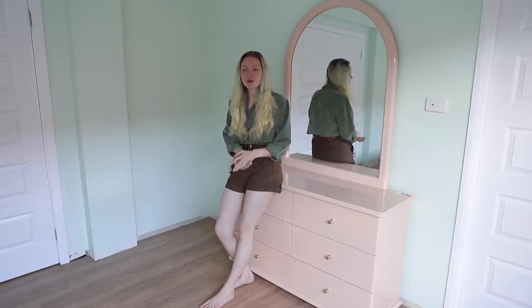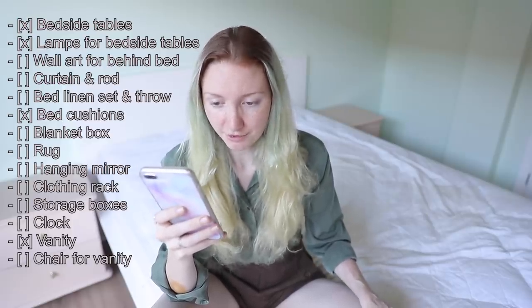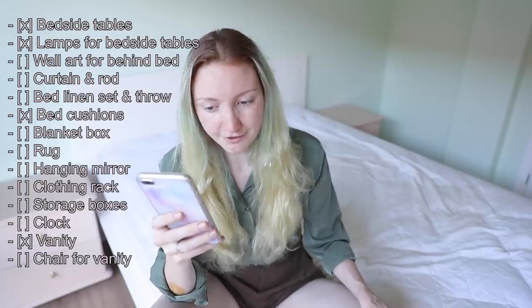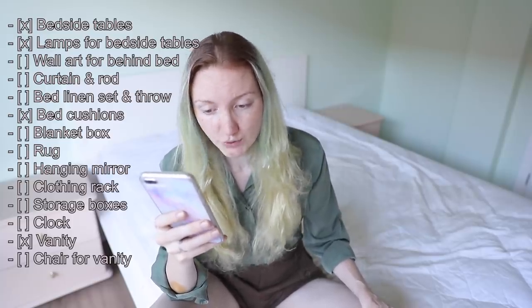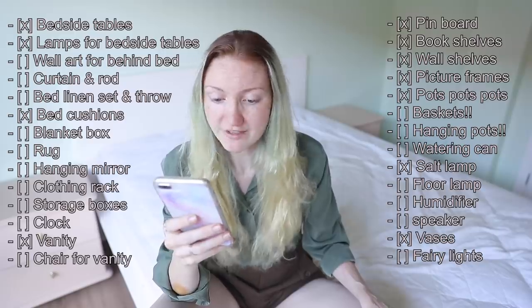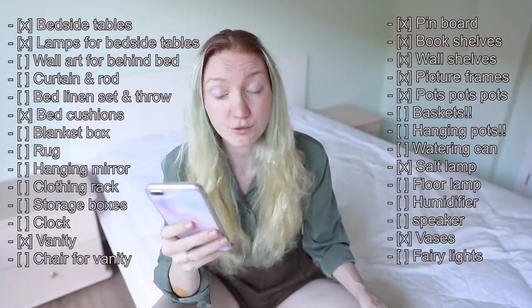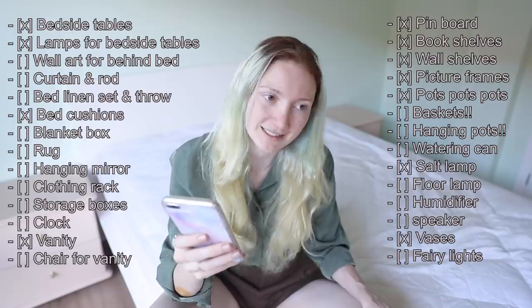My color scheme for this room is white, timber, black, green, and pink. When I set out to decorate, I wrote myself a full wishlist: bedside tables, lamps, wall art, curtain and curtain rod, bed linen, a throw, cushions, a blanket box, rug, hanging mirror, clothing rack, storage boxes, clock, vanity, chair, pinboard, bookshelves, wall shelves, picture frames, pots, baskets, hanging pots, watering can, salt lamp, floor lamp, humidifier, speaker, vases, and fairy lights.